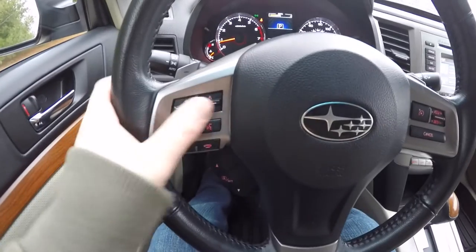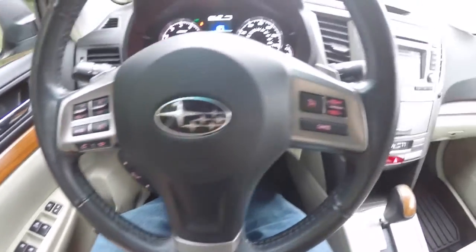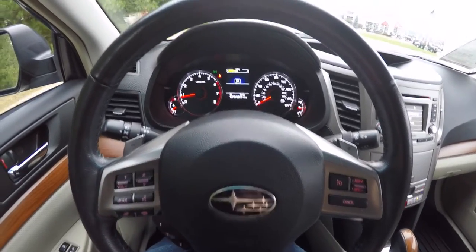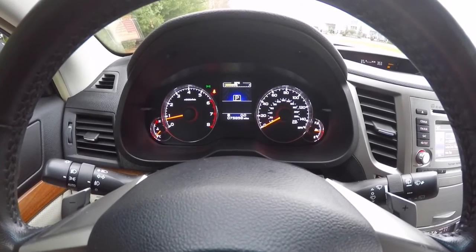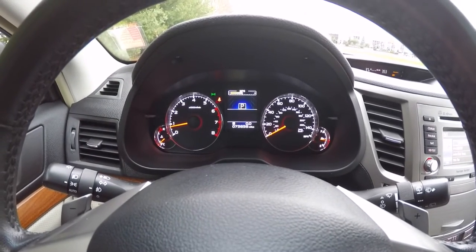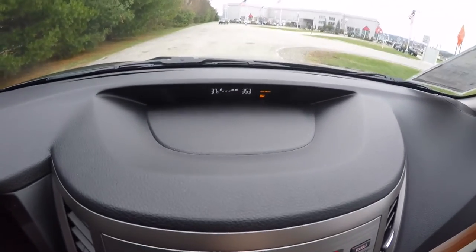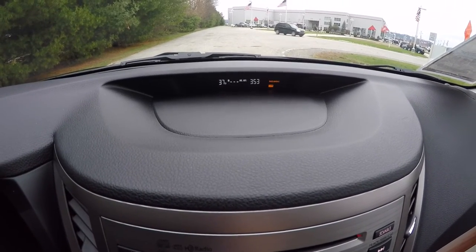You have a leather-wrap tilt and telescoping steering wheel. The steering wheel features audio controls, Bluetooth controls, trip computer controls, cruise control, and shift paddles — upshift on the right and downshift on the left. The electroluminescent instrument cluster has a full-color driver information display with current miles per gallon. This vehicle currently has 75,858 miles on it. At the top of the dash you have your outside temperature display, average miles per gallon, trip computer, and time.